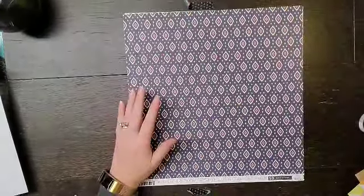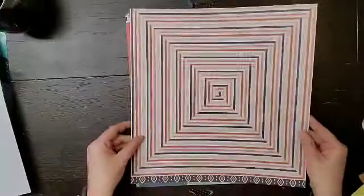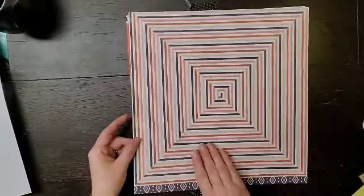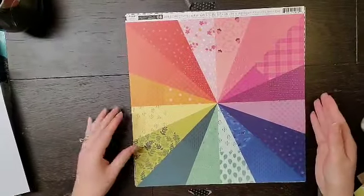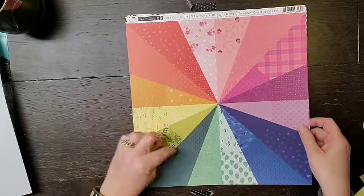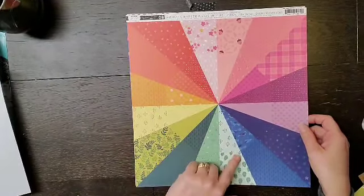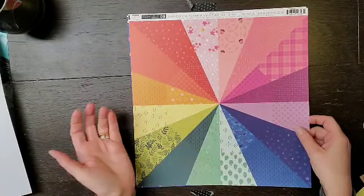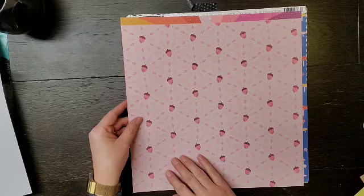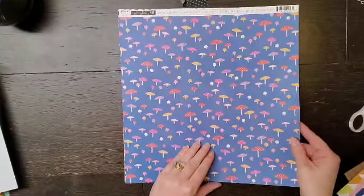That one needs some major thought. This one is page number five from Again and Again — super fun and busy, makes your eyes go. This is Truly Grateful number eight — Julianne's giving it a thumbs up. It has all the patterns and all the colors, it's so pretty. I struggled with the one from Horizon and then it became one of my favorite layouts ever, so I'm interested to see what I decide to do with that.